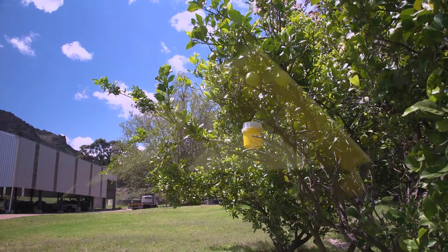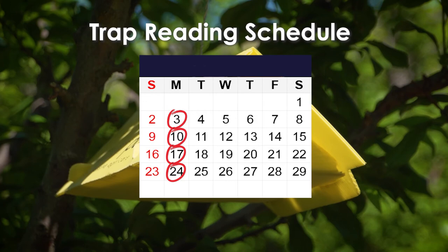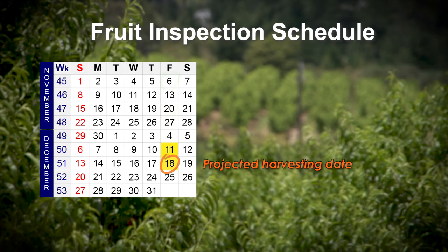Trap readings are done weekly, on the same day of the week. If you cannot do readings on the designated day in a particular week, do your monitoring as soon as possible afterwards. There are three fruit inspections at six weeks, four weeks and finally within ten days before the planned start of the harvest.